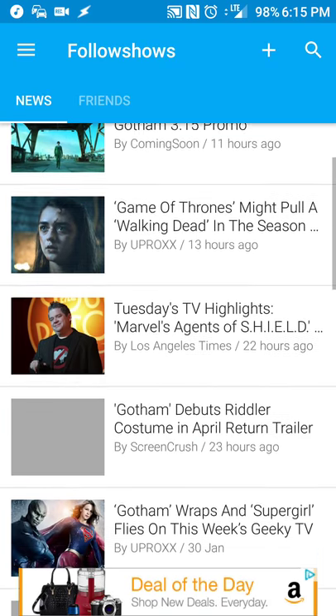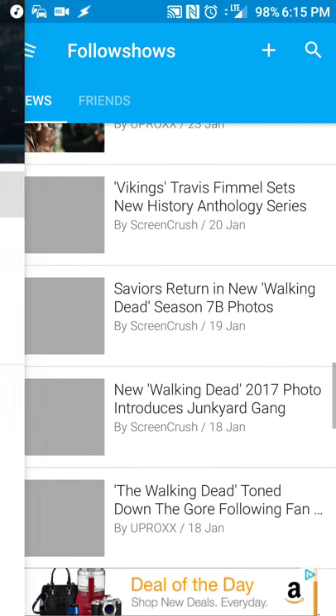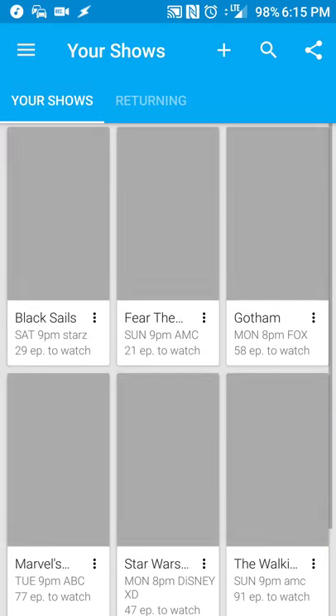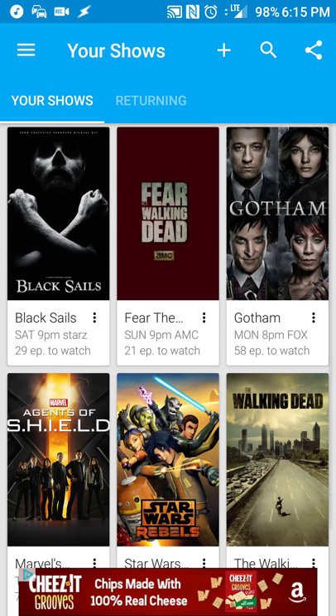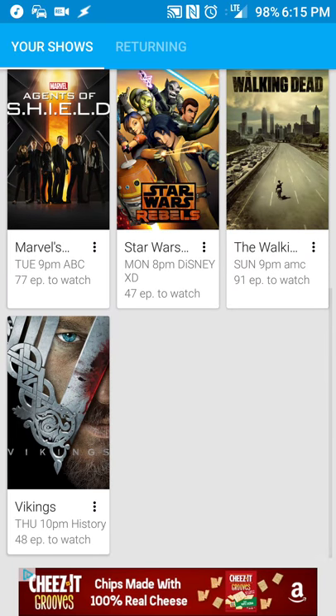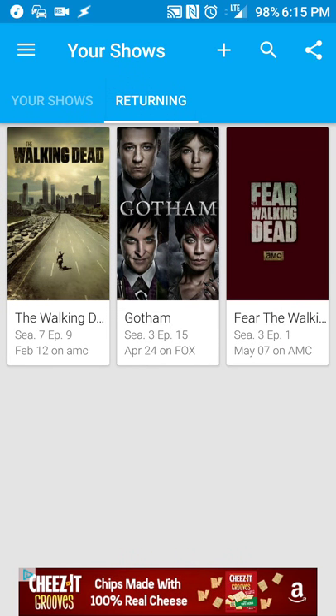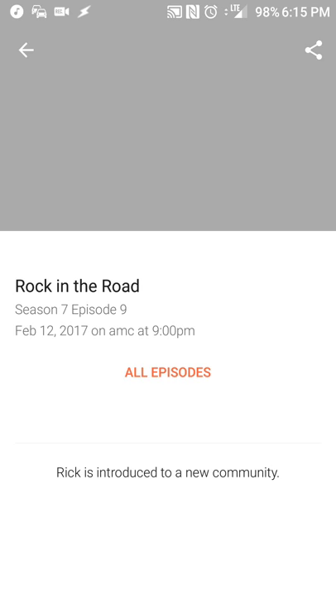I've already subscribed to some shows that I watch, and you can keep track of additional ones that you want. If you go to your shows, I've already added a few: Black Sails, The Walking Dead, Star Wars Rebels, Vikings, and a few others. These are what I'm watching, and it'll tell you that these are what you've already subscribed to. If you click on 'returning,' you'll see when the shows are going to be returning. For example, The Walking Dead returns on February 12th.